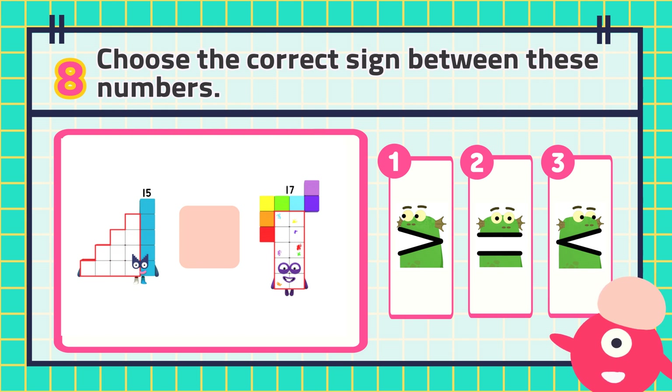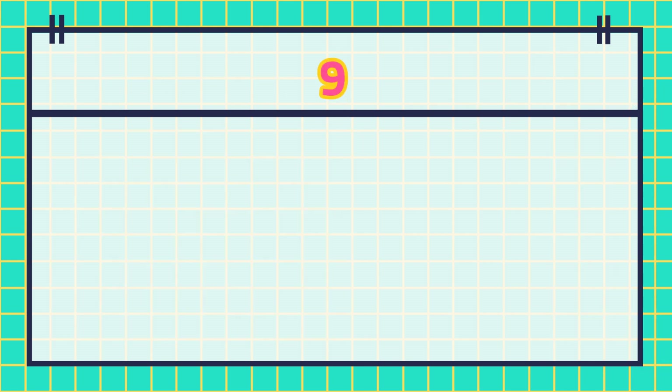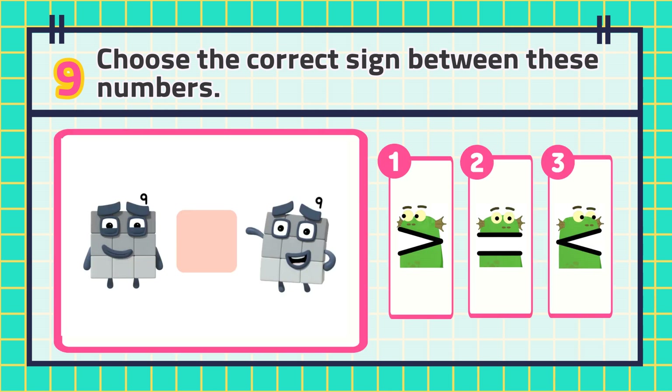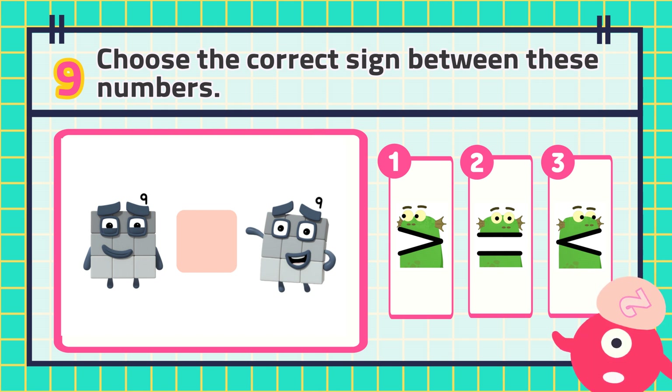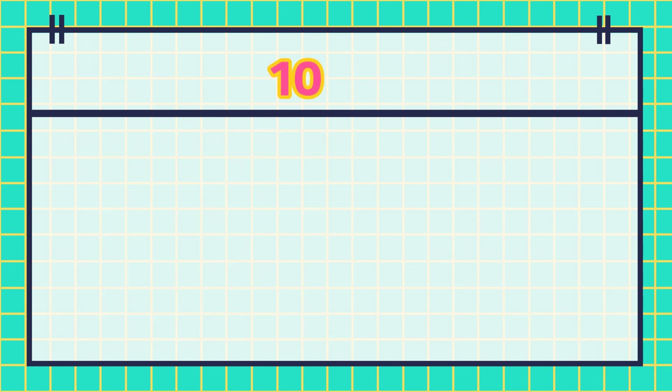The answer is number nine. The answer is number seven.